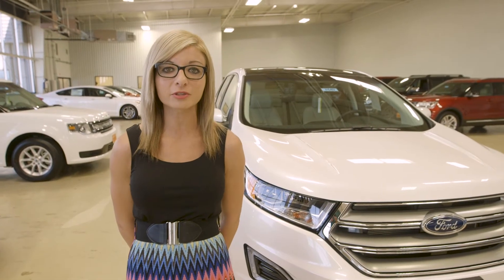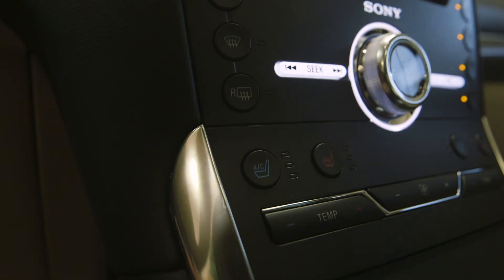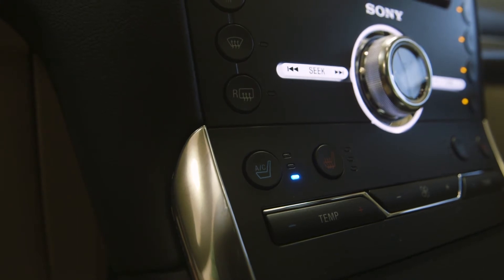The last feature I'd like to share with you would be the heated and cooled seats. We all know that the Texas summers are really hot, and the winters get cold, so just having that extra comfort in the vehicle is great.